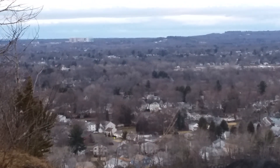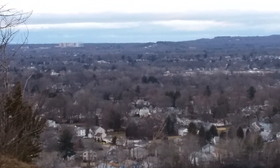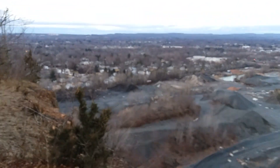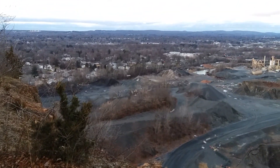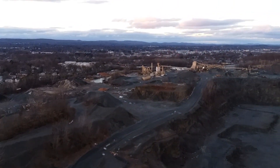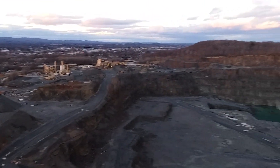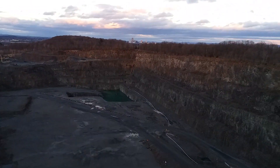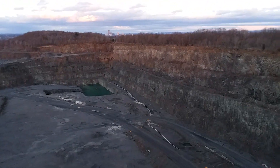If you look out this way, I think that's the Yukon Health Center up in Farmington or somewhere out there. That's all the Newington-Wethersfield line right there. As you pan out this way, I think that is West Hartford — or East Hartford, rather. One or the other. And then obviously, downtown Hartford.